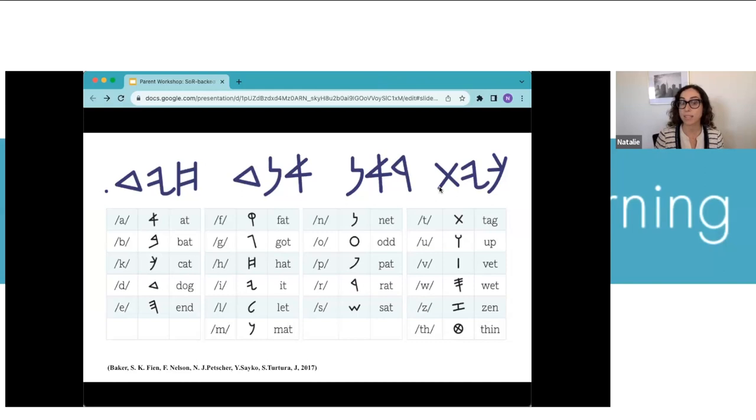Are you using your resources and looking back at words you know? I wonder if anyone in the chat can write the sentence. Remember — in this language we read right to left. Christine, do you see anyone in the chat? I'm still trying to figure it out. I don't see anyone in the chat.